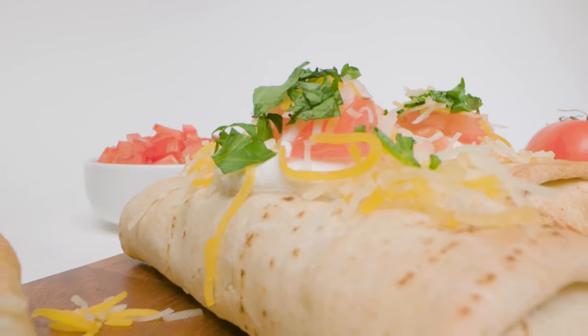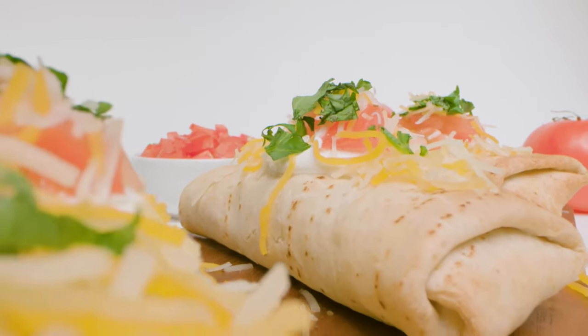My name is Robert Cross, President and CEO of Tina's Burritos. Tina's makes the world's best burritos.